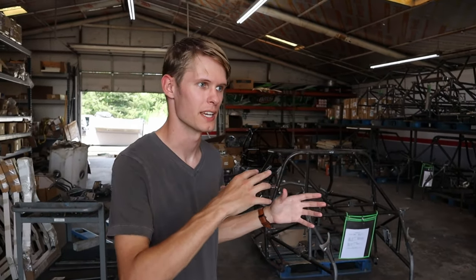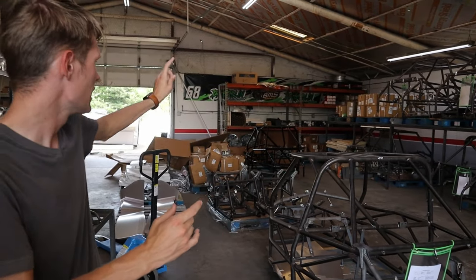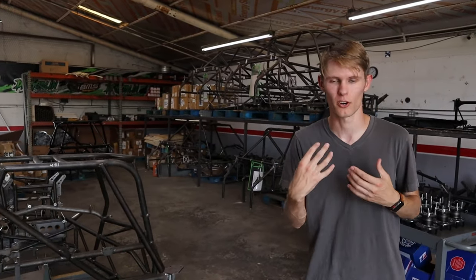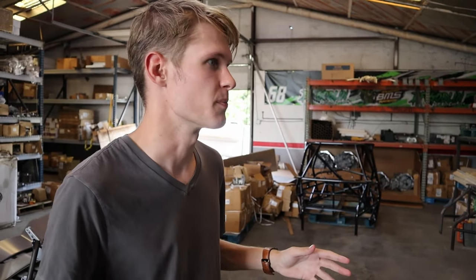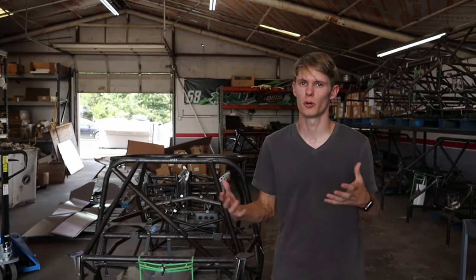The next step after the frame is made is bringing it into the warehouse to prep it for delivery to the customer. Some frames here are semi-done or mostly done — one in back is even powder coated because they're building their own next Goblin, which will be a turbo build. Grace's will be supercharged. Once the frame is made and the customer wants delivery, they bring it in here where frames are prepped and staged.